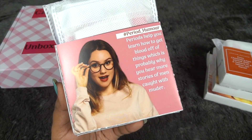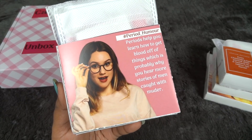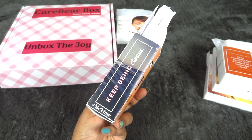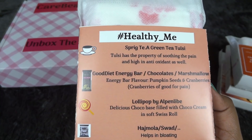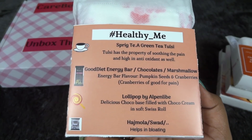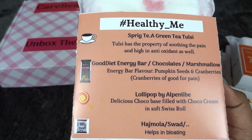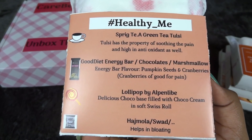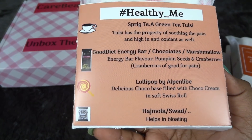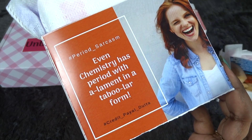Day two has some period humor — it says 'Periods help you learn how to get blood off of things,' and the activity says 'Keep being curious.' For the goodies we have Tulsi green tea, which I really like, and then you have an option between an energy bar, chocolates, or this time also marshmallows as a third option. I chose marshmallows for myself, plus there's a lollipop and some Hajmola.